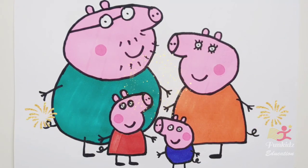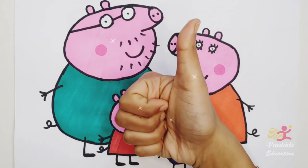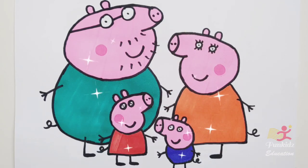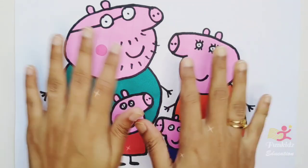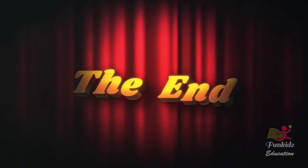Peppa Pig, George Pig, Daddy Pig and Mummy Pig looks so beautiful! If you like this video give a thumbs up. See you next video, bye bye! Thank you so much for watching, bye bye!